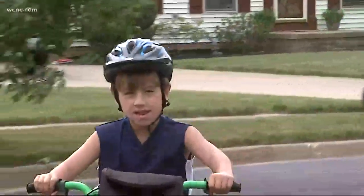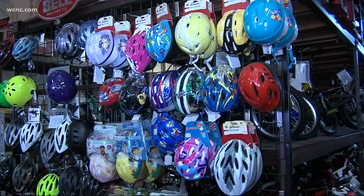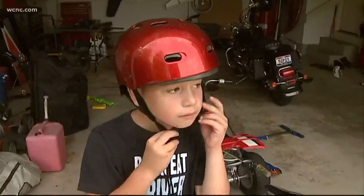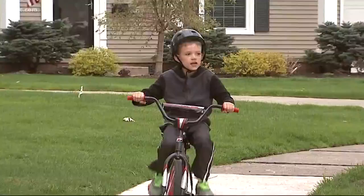The helmet should also have a well-fitting chin strap on the bottom. Now, if you notice any visible damage to a helmet, like a crack in the outer casing or a crack on the inside foam, you need to replace it. Also, if that helmet has been involved in a crash or if a child has outgrown it, it's time to get a new one.